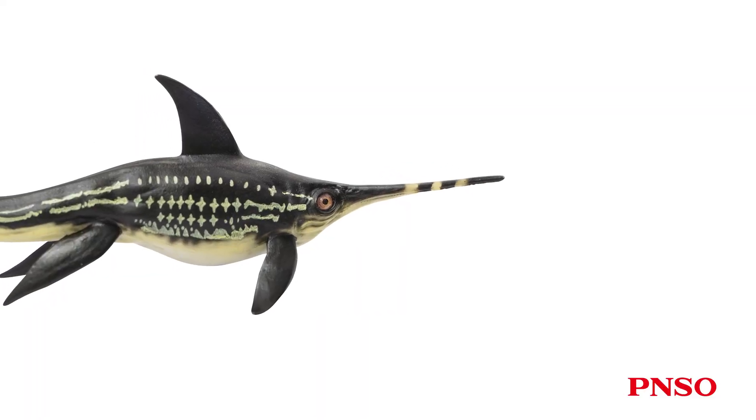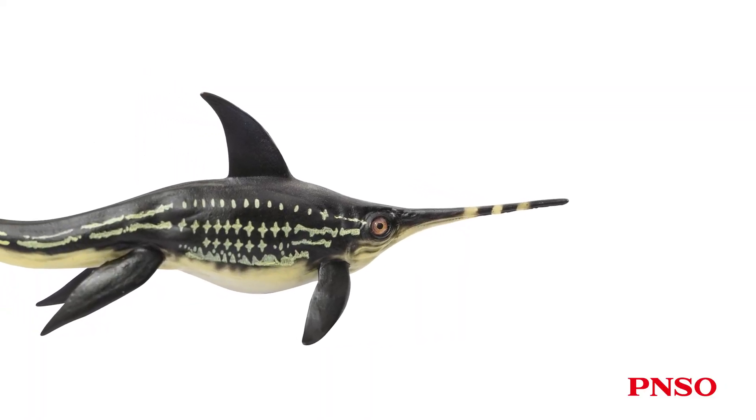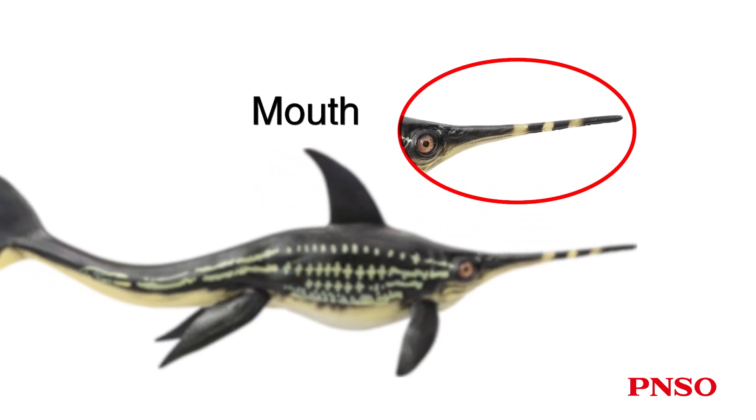The most distinct feature of Eurinosaurus is its rostrum. Its lower jaw is much shorter than its upper jaw. Some specimens show that its lower jaw is one-third of the upper one in length, and some one-half. In any case, the lower jaw was shorter, and there were sharply pointed teeth in its mouth.